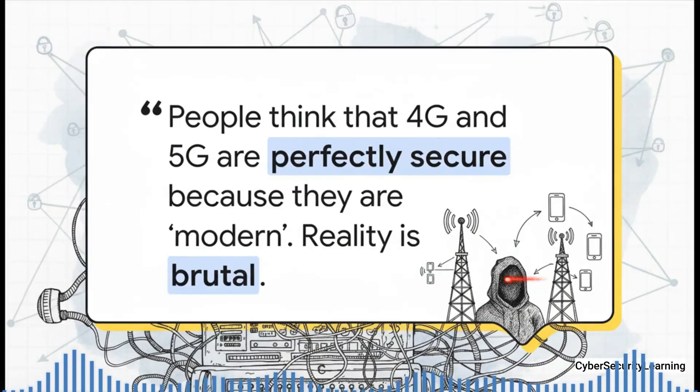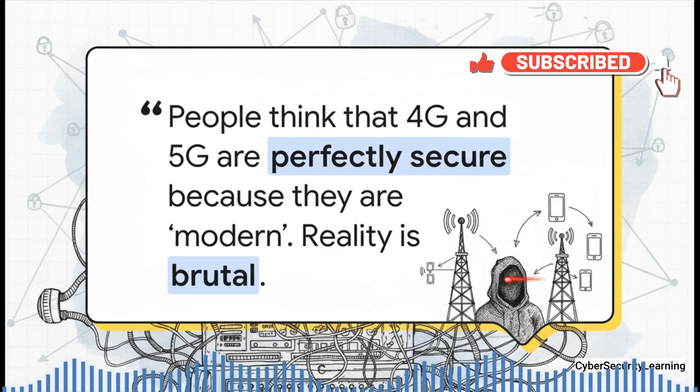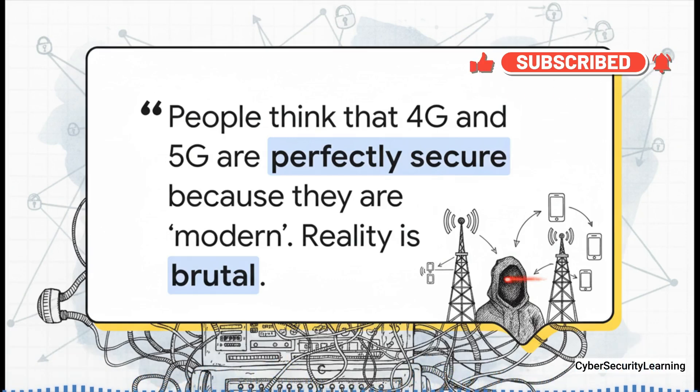We all kind of have this built-in bias where we think new automatically means secure. We see that little 5G icon pop up on our screen and we think, oh, cutting edge, impenetrable. But the reality of how these networks actually work is, well, brutal.